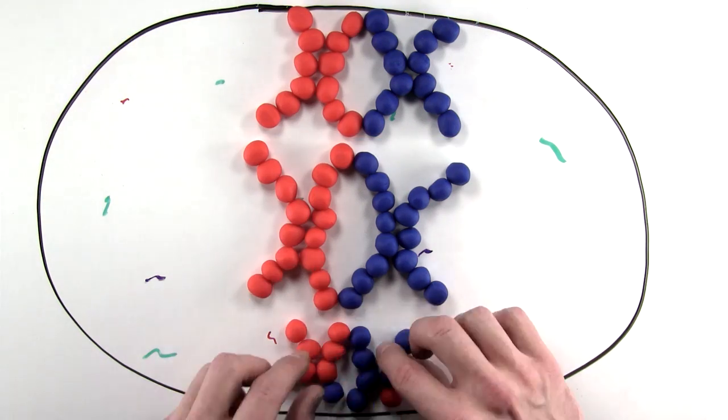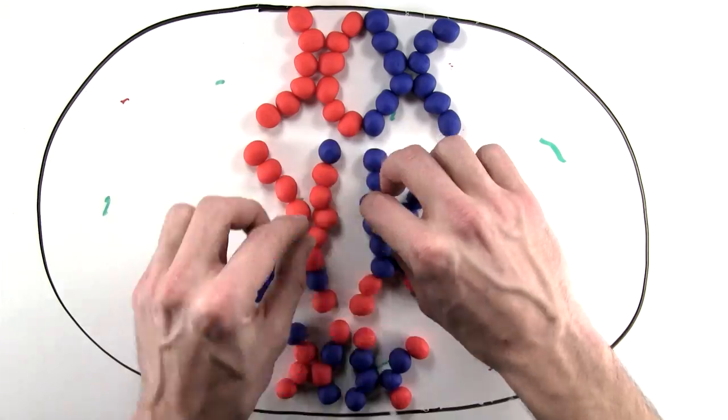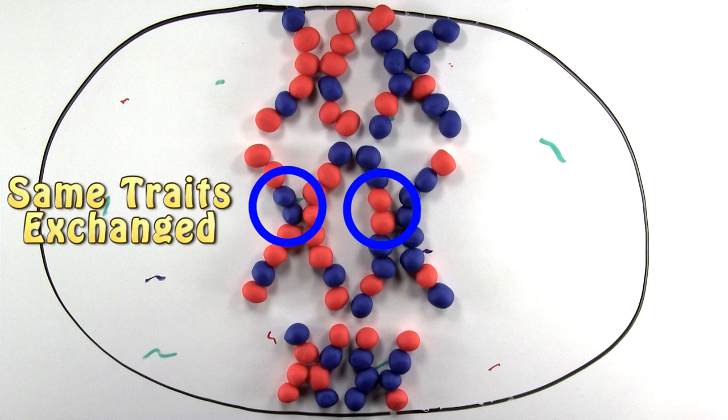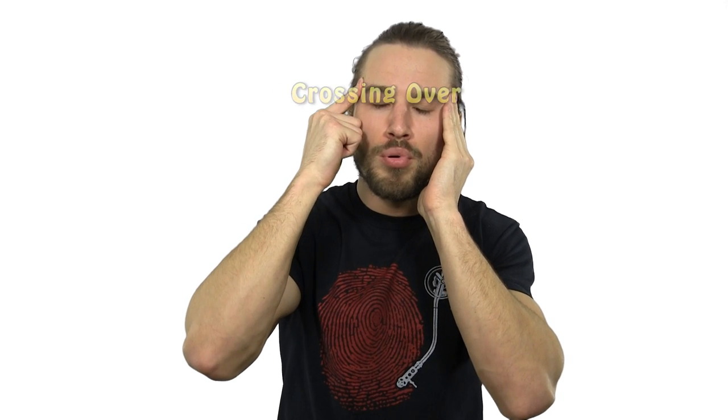Then crossing over begins. This is where they will shuffle genetic material with one another, exchanging homologous traits — meaning giving the same traits such as eye color or hair color, and in return receiving eye color or hair color.